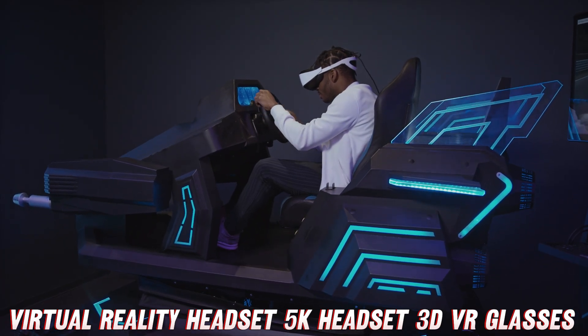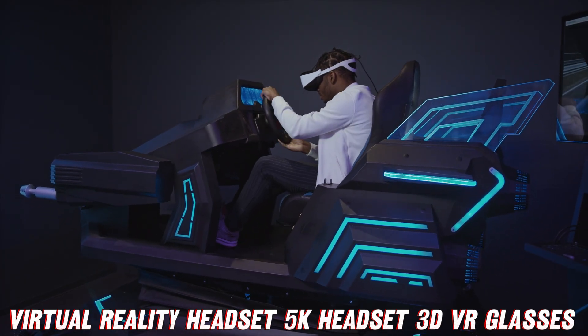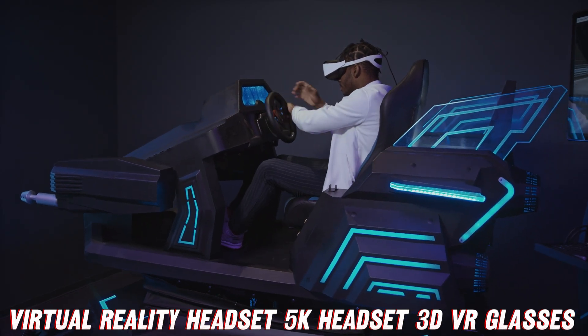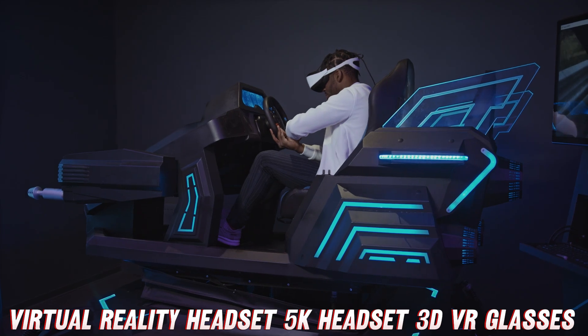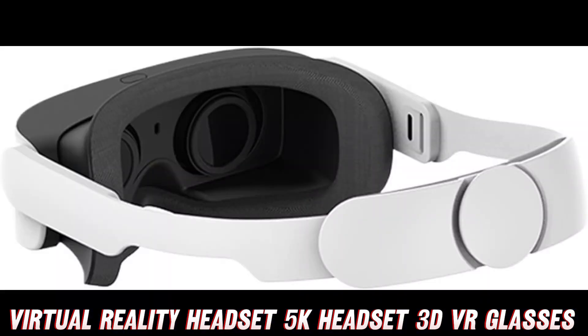Before we get started, let me quickly mention that if you're already convinced and can't wait to get your hands on this marvel of technology, you can find the purchase link on Amazon in the description below. Trust me, they've got an absolutely fantastic deal going on right now, so don't miss out.